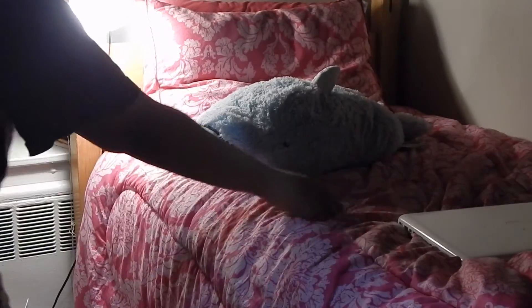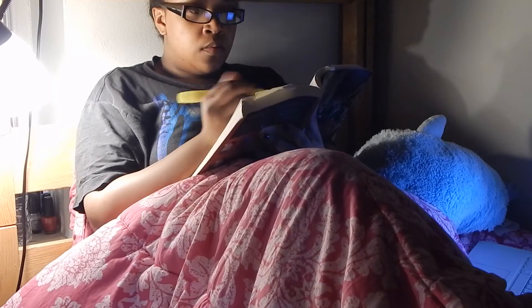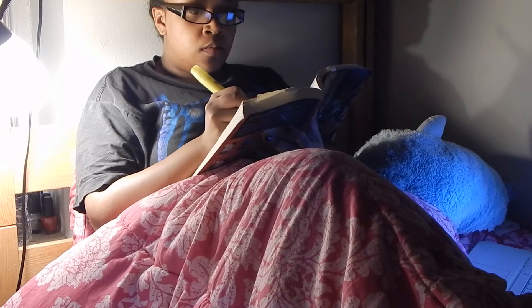Fuzzy socks are an absolute must, especially when it's cold outside, so I always wear my fuzzy socks when I go to bed. Once I'm all snuggled in, I get ready to do some homework because I'm an English major and there's not enough time in the day to always read everything I need to read, so I'm just doing a little bit of reading here.